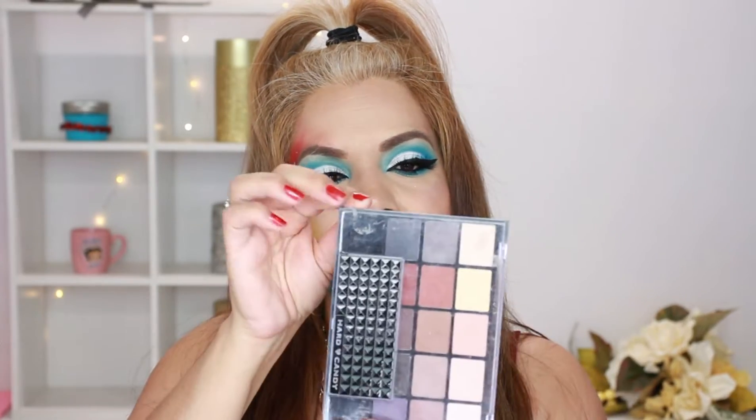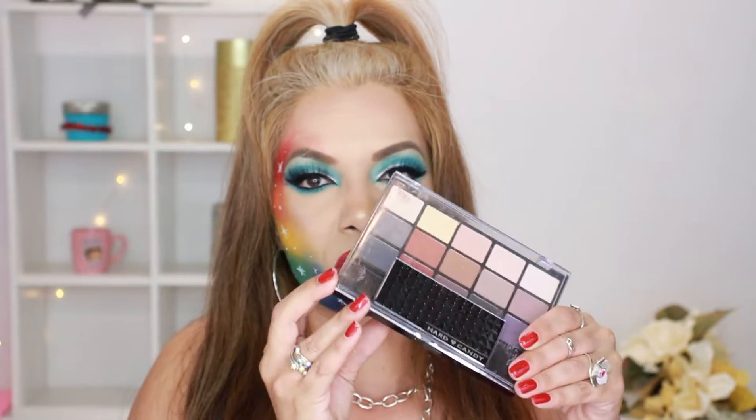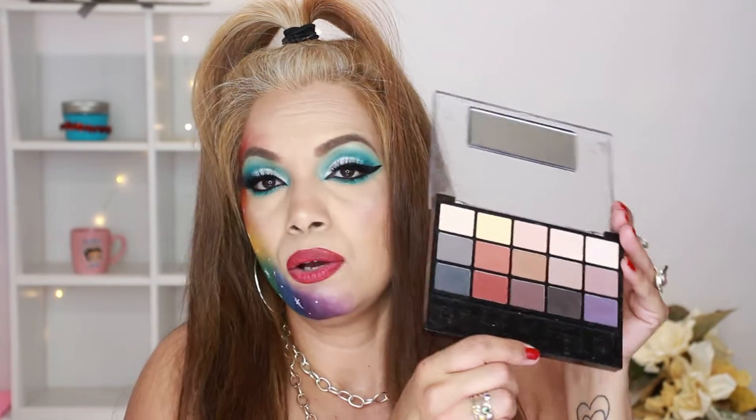Another one I totally recommend is the Hard Candy Look Pro Matte Eyeshadow Pro Palette. This is my go-to when I'm doing neutrals. These are lovely colors and this is actually showing what it looks like in real life.